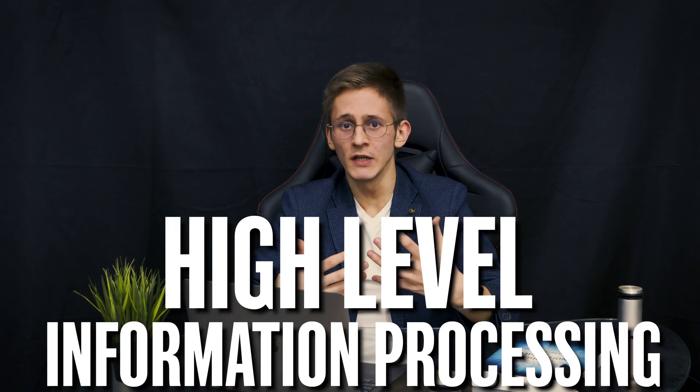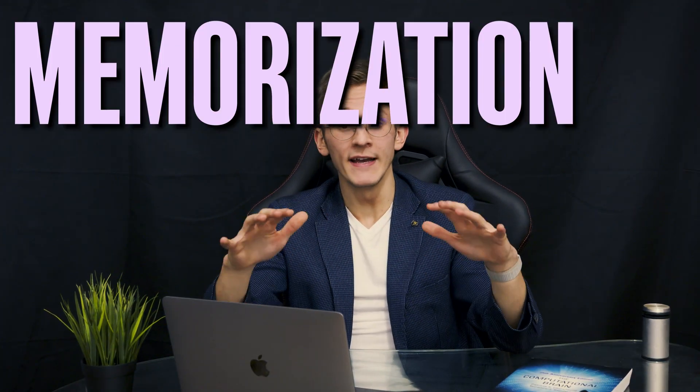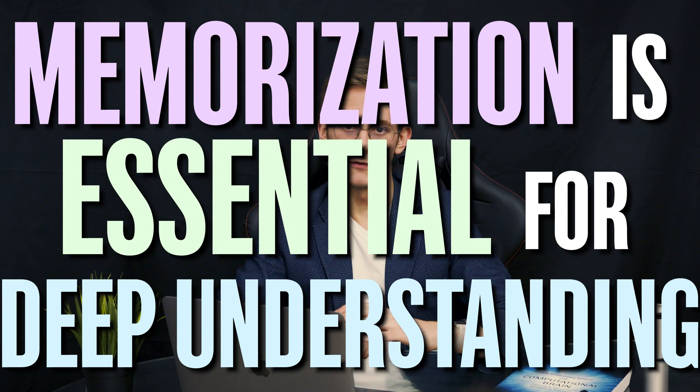like memorizing bones in the body or historical dates. However, I'd like to argue that there is so much more to spaced repetition than just that. It's an incredible tool for more high-level information processing as well.